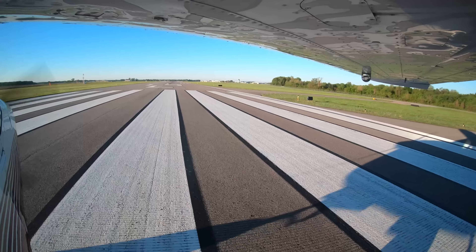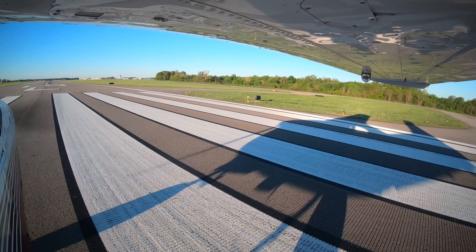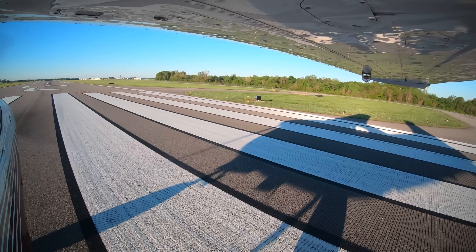Note: controllers use line up and wait under a strict set of rules. Pilots operating at non-towered airports should never announce on CTAF that they are going to line up and wait.